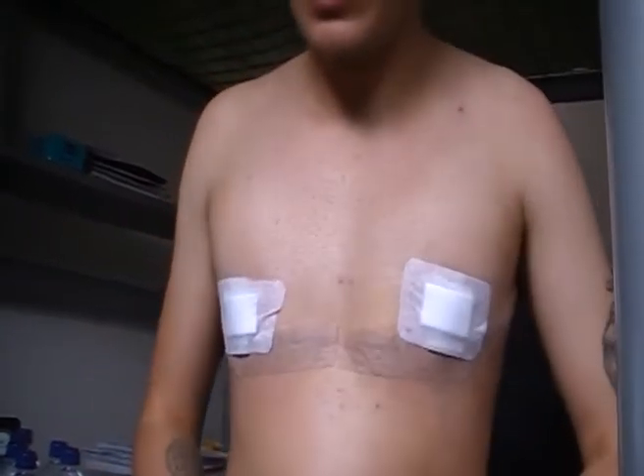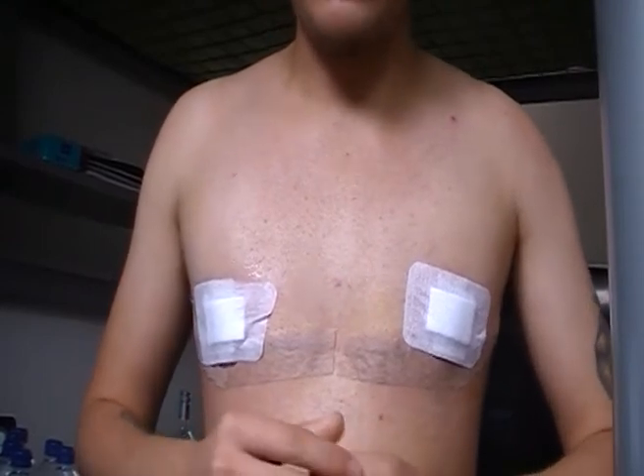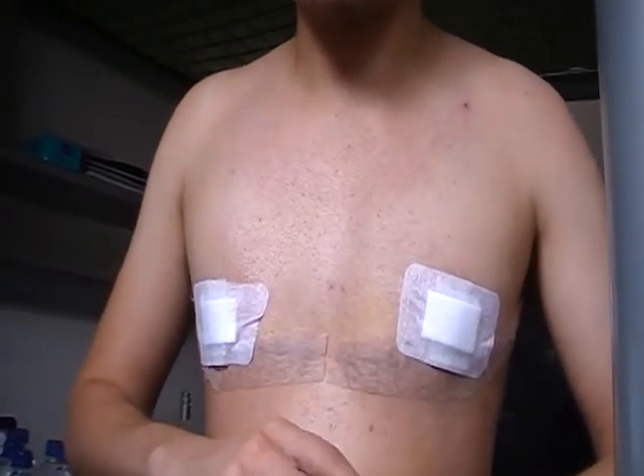I'll change the view now and talk about my actual surgery experience and what it was like in the past two weeks.